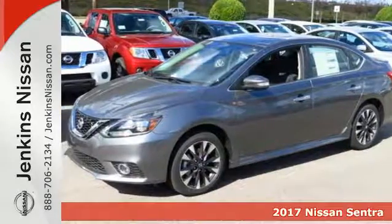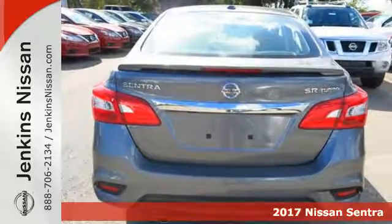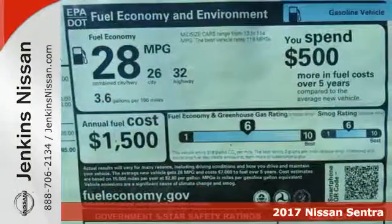Here's the 2017 Nissan Sentra. Allow yourself an upgraded driving experience with more than just essentials — a comfortable cruiser that's a pleasure to drive.